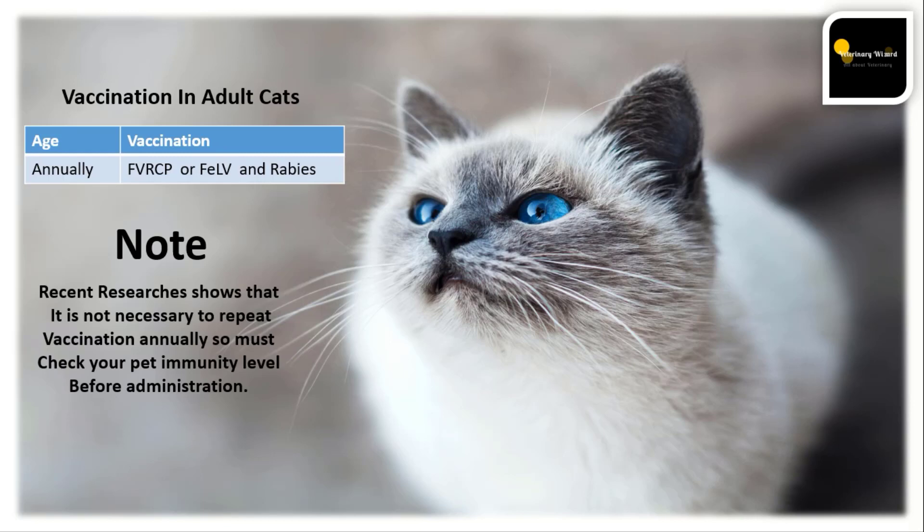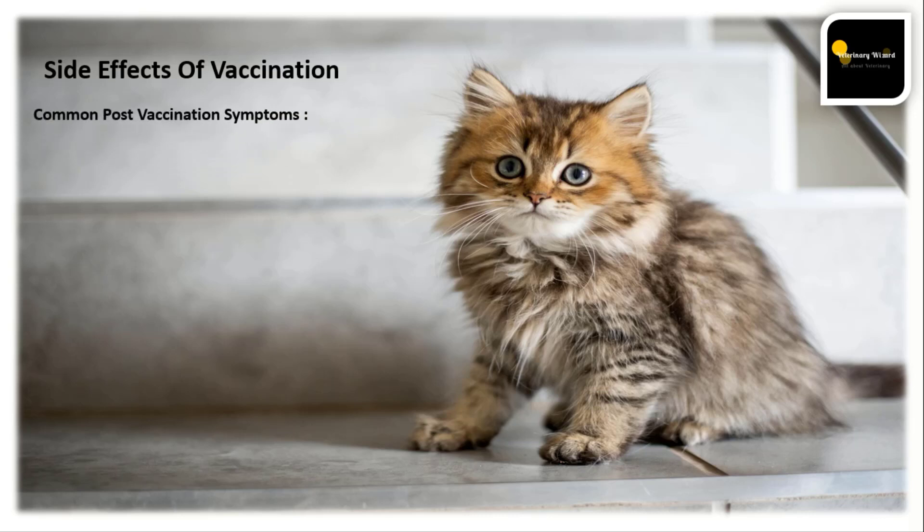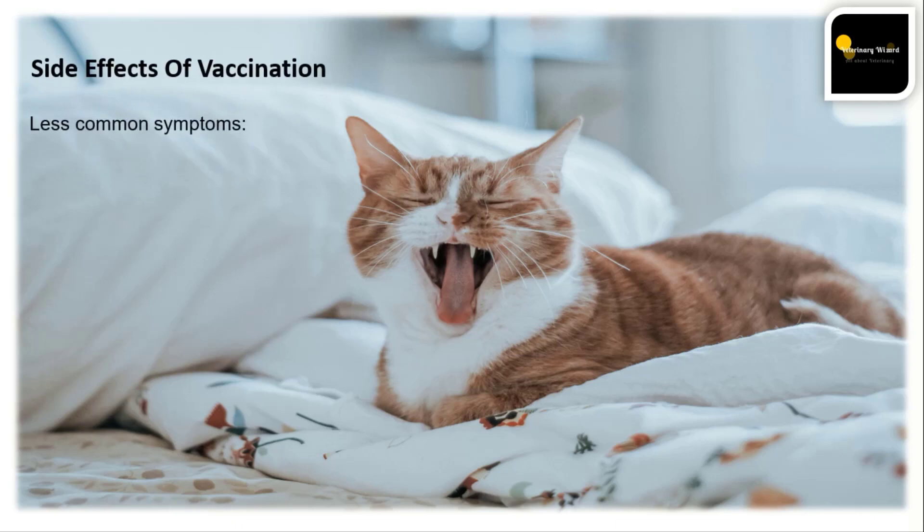Sometimes cats show abnormal behavior after vaccination. You should know which signs require a vet visit. There are two types of side effects. Common post-vaccination symptoms include swelling or tenderness at the injection site, mild fever, decreased appetite, decreased energy levels, sneezing, coughing, runny nose, and mild respiratory symptoms.